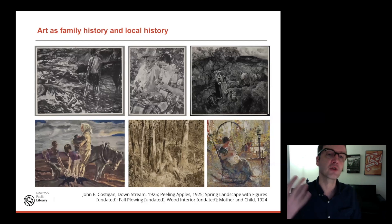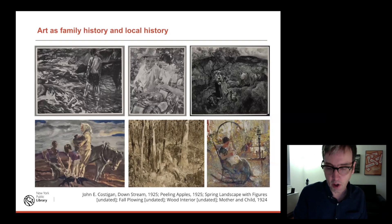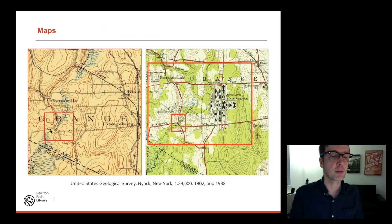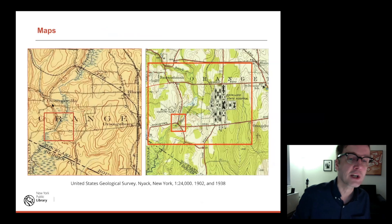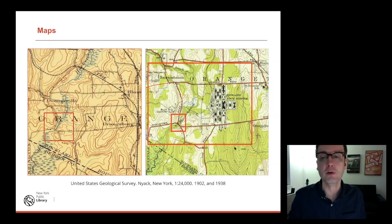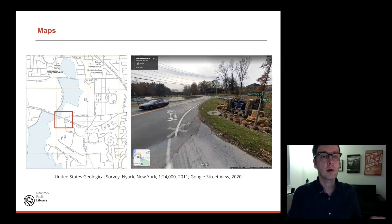Local history sources are pretty scant for this area. So his paintings become the local history source — he's painting the land, painting his family, talking about family history and a part of New York that is very different now. Local history is all about recording change. This is a map from 1900 that describes their property and the Hackensack Creek running through it — a pretty undeveloped area. By the 1938 map, there's a hospital and a country club, and the houses are gradually being surrounded by development. And this is what it looks like now: the Lake Tappan Reservoir — the whole area was flooded in the 1960s.